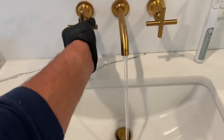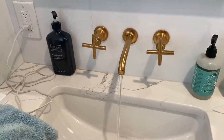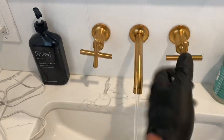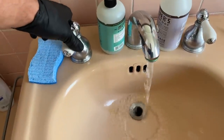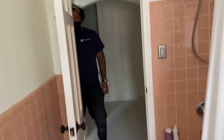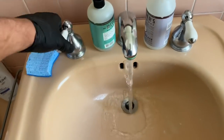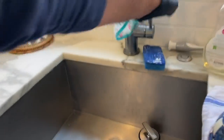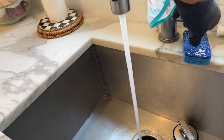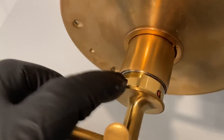The pressure here isn't that great either. Let's check the other fixture. Let's check the kitchen — kitchen has great pressure, but not upstairs. Alright, I'm going to take some Allen keys and take that out.